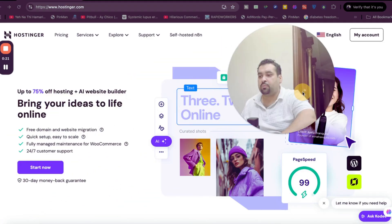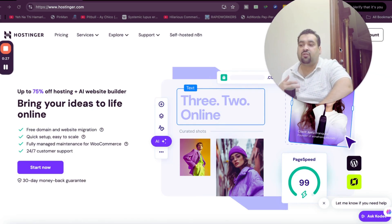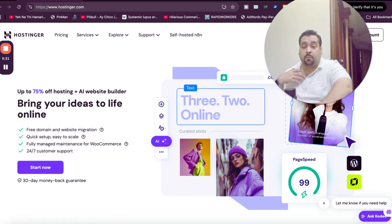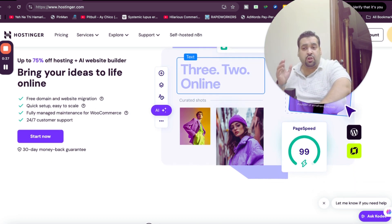Once you click on the exclusive coupon code link in the description or the first comment, you will be led to a page where you can see an amazing hosting discount deal running right now, where you can save up to 75% off plus an AI website builder. I will show you how you can claim as much as up to 91% discount using this coupon code.